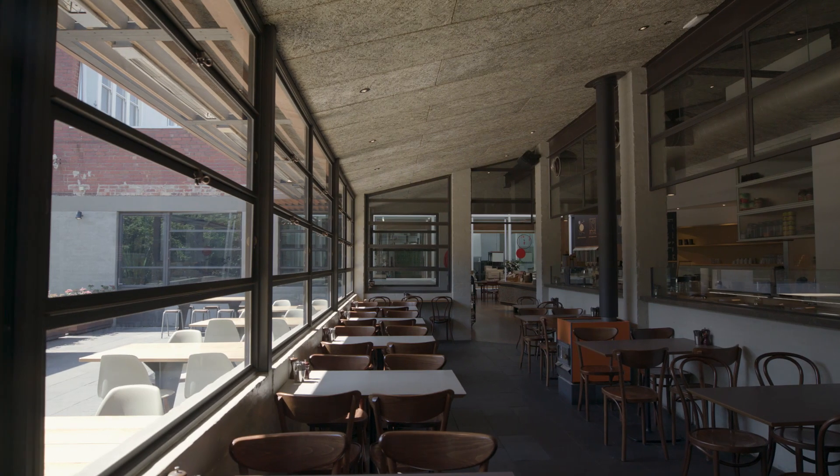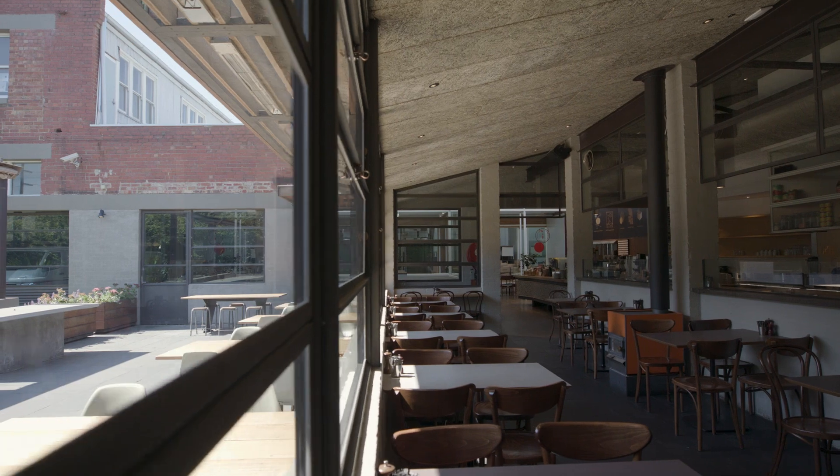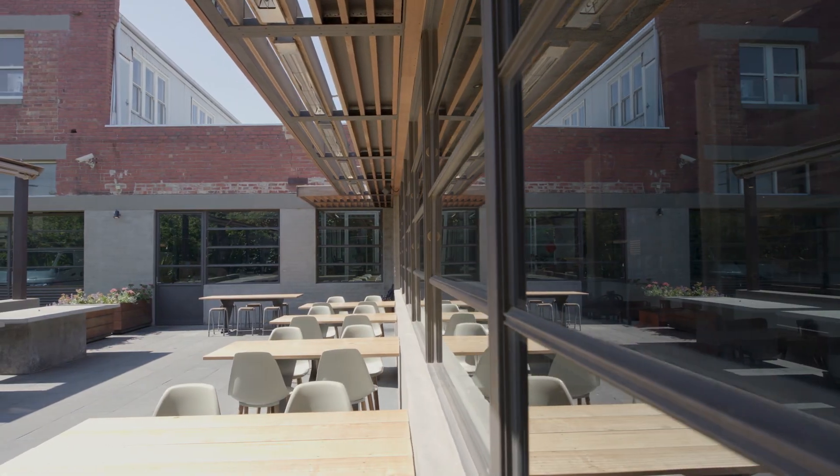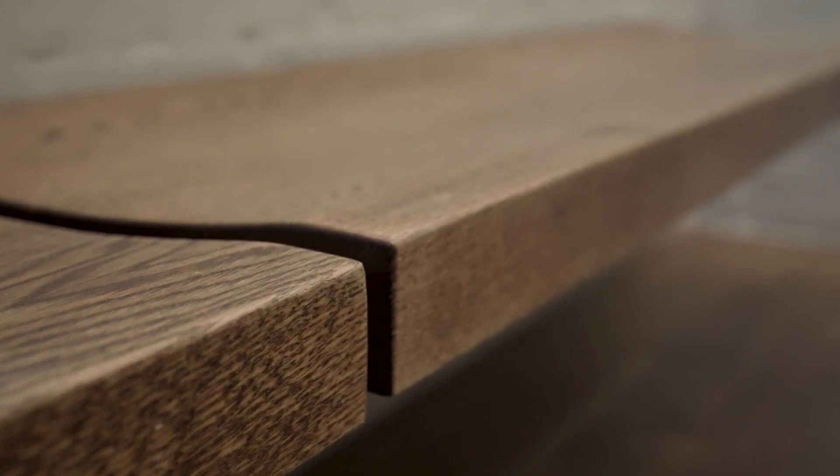We wanted to make sure that the materials we chose were as low impact as possible while still fitting in with the Collingwood context. The acoustic ceiling tiles in the cafe were a wood fibre to help reduce some of the noise in that area, and all the other materials that we used were meant to be as low impact as possible.